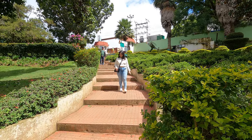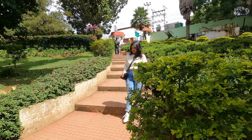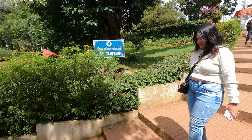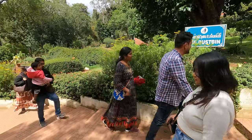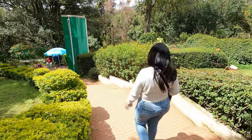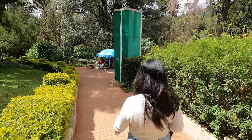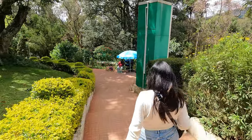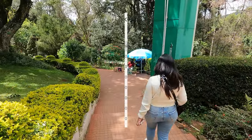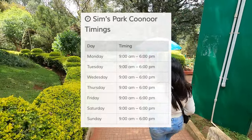The flower show showcases various exotic varieties of plants and attracts more than 25,000 tourists from different parts of the world. It's not just a place for botany enthusiasts, but also a very serene and scenic spot for everyone to enjoy a leisurely stroll amidst nature's beauty. The park is open on all days of the week from 9am to 6pm.